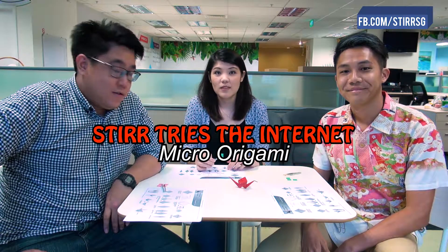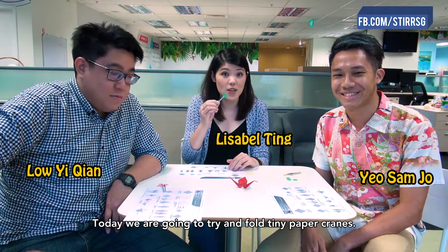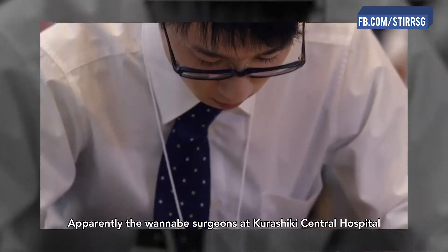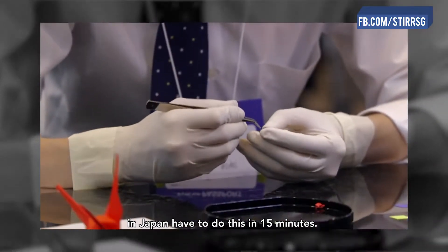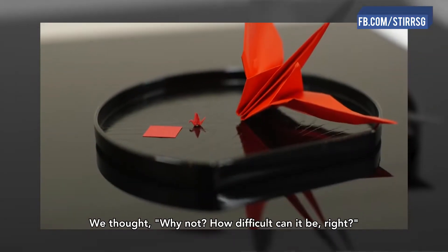Hey guys, this is Still Tries the Internet. Micro-origami. Today we are going to try and fold tiny paper cranes. Apparently the wannabe surgeons at Kurashiki Central Hospital in Japan have to do this in 15 minutes. But we thought, why not? How difficult can it be, right?